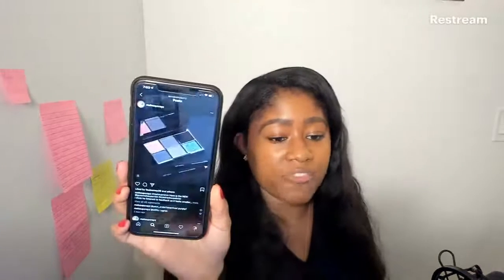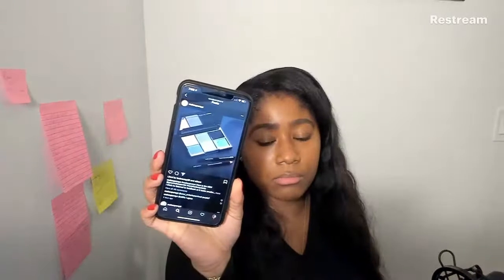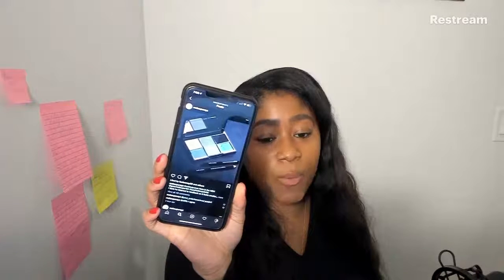Wayne Goss the makeup artist — it's funny, he was one of the first makeup artists I watched on YouTube. I used to think he was so intriguing and insightful, and I learned so much from him. But his brand is not giving what it's supposed to give. It's so disappointing because he's like a huge name in makeup. I don't care about that brand.